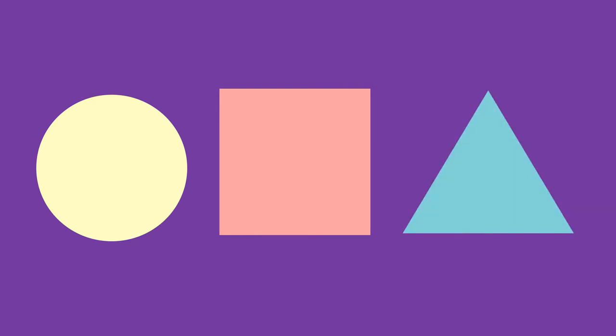Wherever you are, you can point out a shape, then have the child find things that are also that shape.